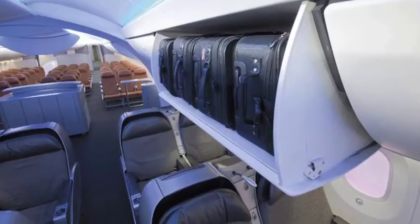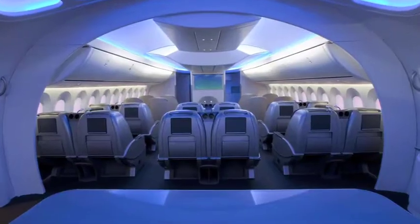Larger windows, larger overhead storage bins, and innovative LED lighting will create a cabin environment that will be truly unique.